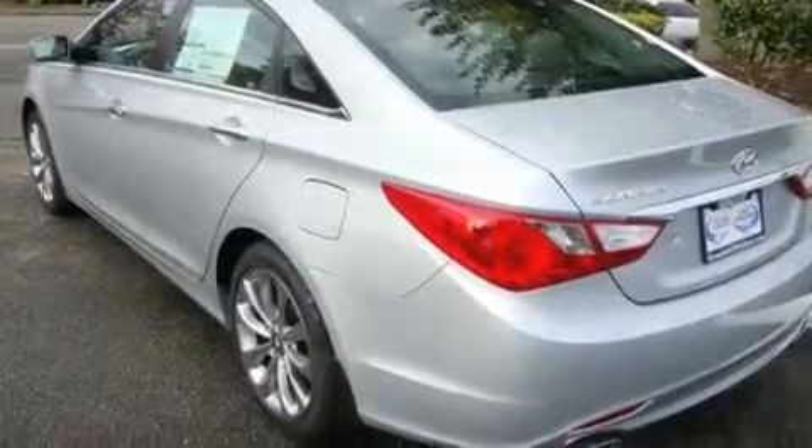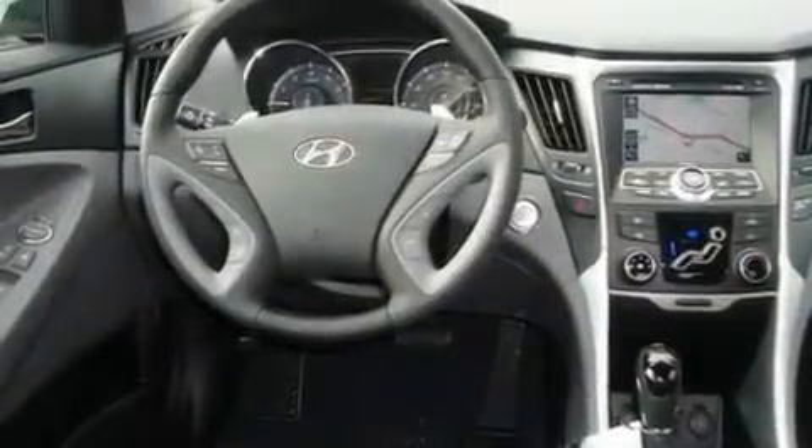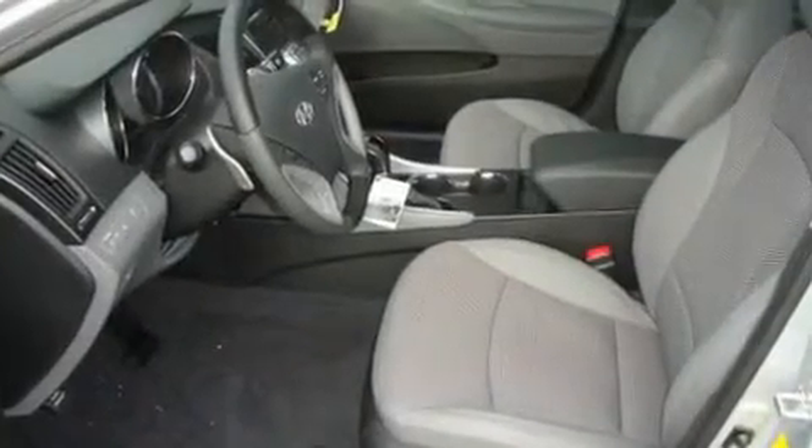Its top features include a sunroof, a power driver's seat, cruise control, a portable music device-ready stereo system, a leather-wrapped steering wheel, alloy wheels, a security system, a low-tire pressure indicator, a second-row folding seat, and a navigation system.